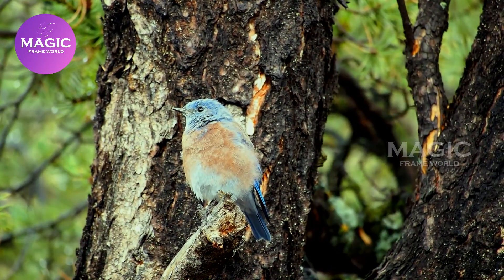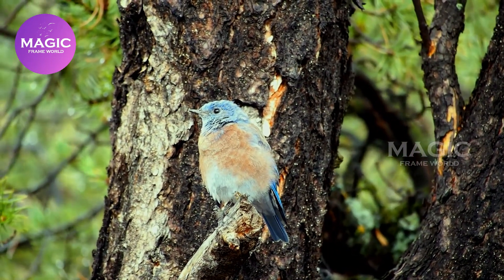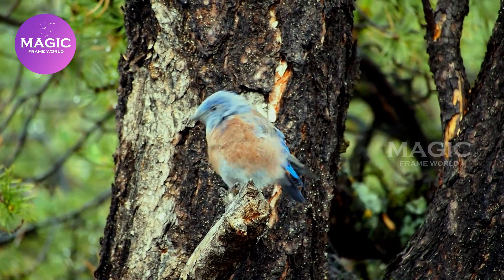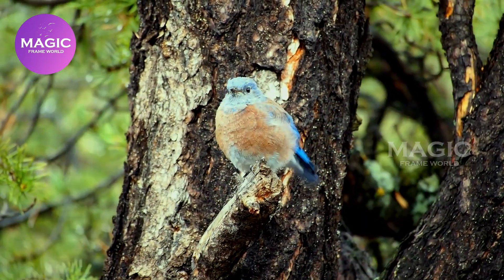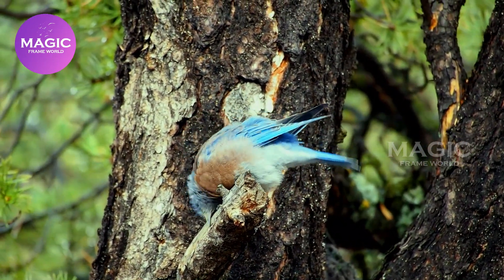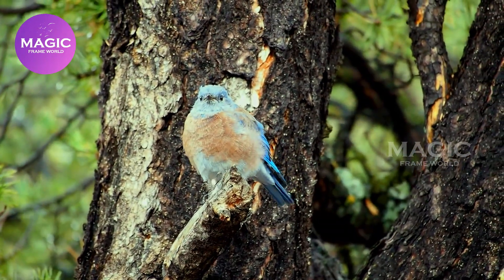Bluebirds. The bluebirds are a North American group of medium-sized, mostly insectivorous or omnivorous birds in the order Passerines, in the genus Sialia of the thrush family. Bluebirds are one of the few thrush genera in the Americas. Bluebirds lay an average of 4 to 6 eggs per clutch.